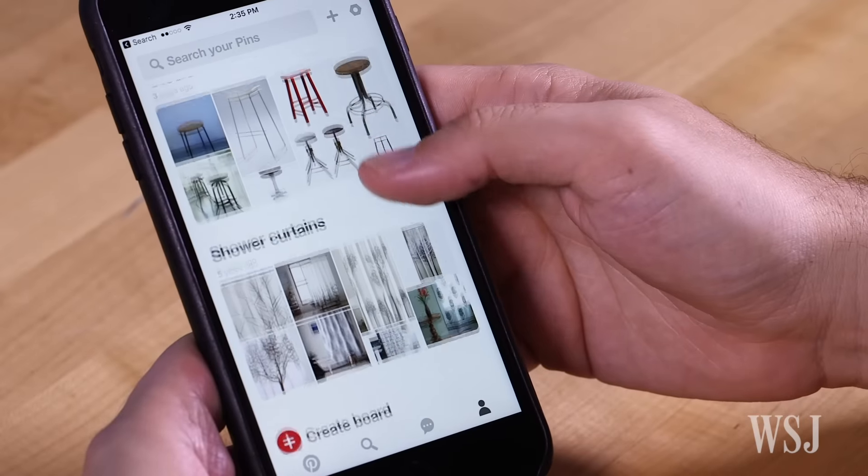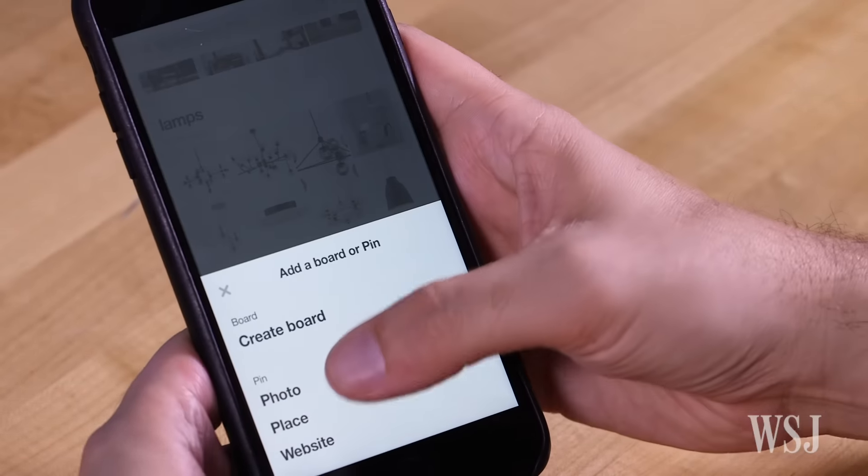I saw a great pair of sneakers the other day, but they were on somebody else's feet. So I snapped a picture and uploaded it to Pinterest, which does more than create giant mood boards now — it's also a visual search engine.